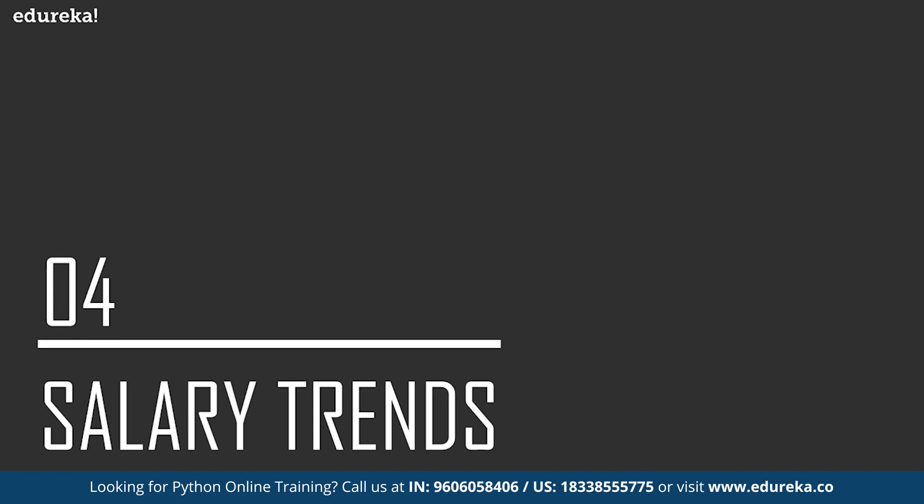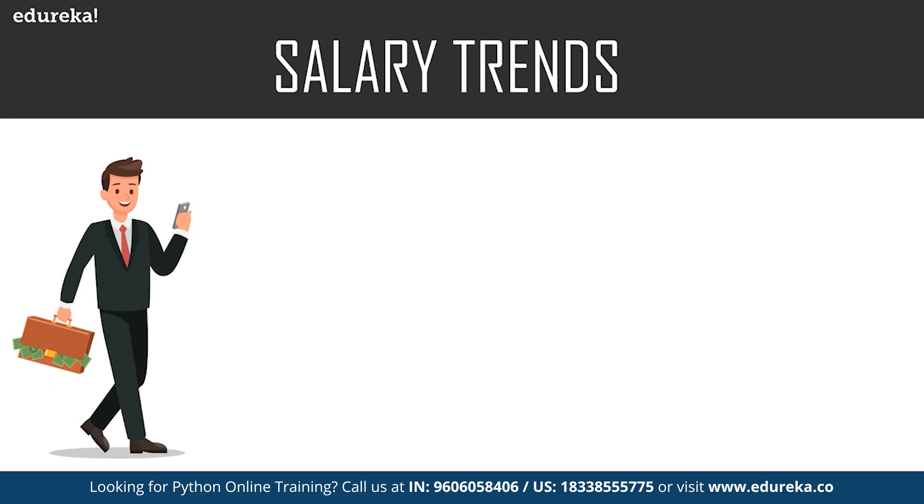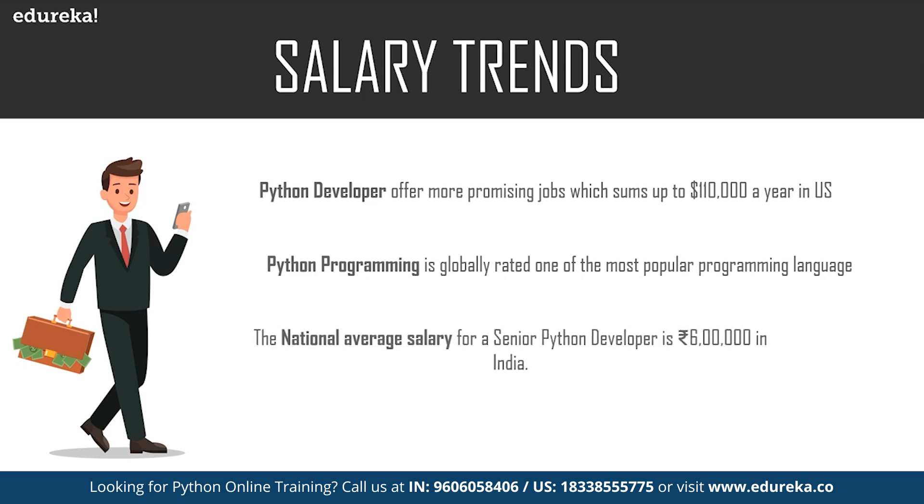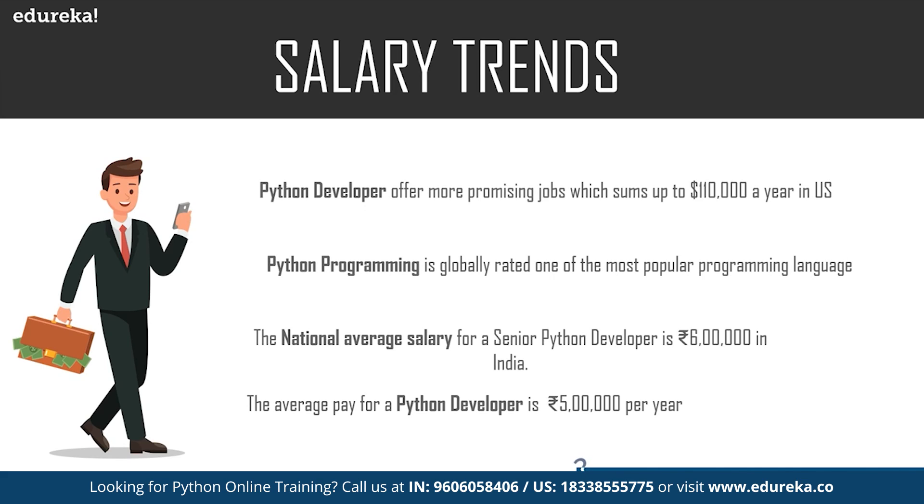Let's move on to salary trends for a Python developer. In the United States, the average salary is about $90,000 a year, and the highest can reach up to $135,000 a year. For a junior or entry-level Python developer in India, the average salary is about 500,000 rupees a year, and for a senior Python developer it is around 600,000 rupees, going up to 2 million rupees depending on skill set and experience. With current market growth, these figures are expected to rise. Since Python is easy to learn, some assume getting a job is easy, but you must master certain skills.